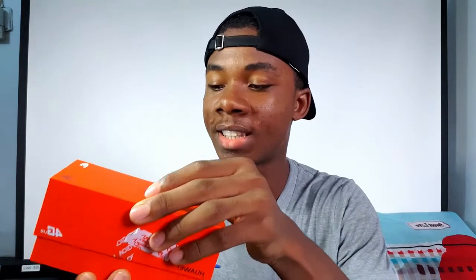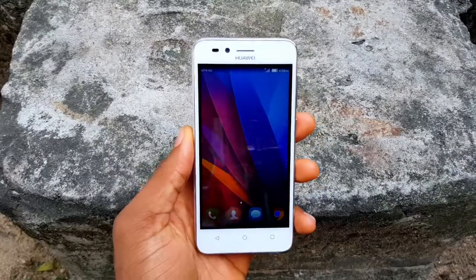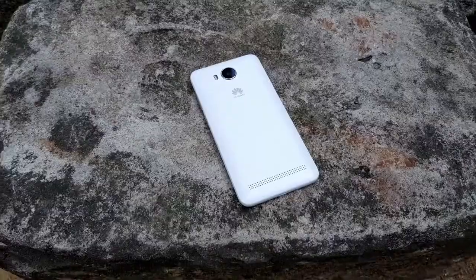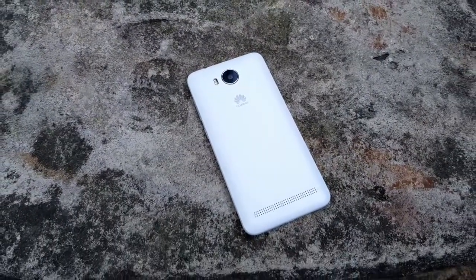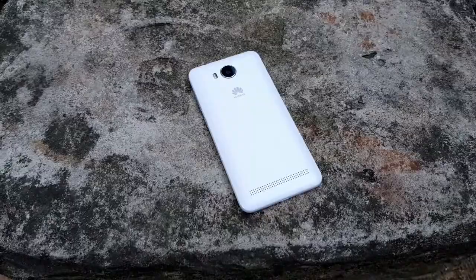One funny thing about this phone is that it costs about 50 bucks. It's a $50 Android phone, but that means you can't possibly expect super high-end specs from a phone like this. Let's just get it out — it's already on! So it's got 4 gigs of RAM, 8 gigs of storage, a 480 pixel screen, and Android 5.1 out of the box.